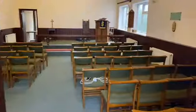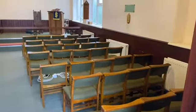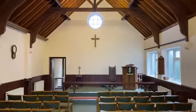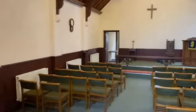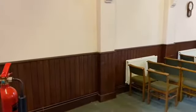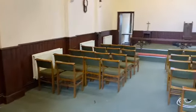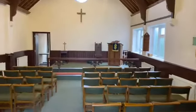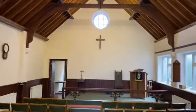As we enter into the main chapel area, this is approximately 9.5 by 5.6 metres. As you can see, lovely high ceilings, wood panelling, some original features and a stage area to the far end.